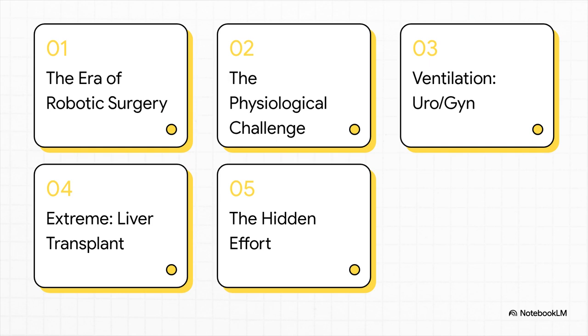Here's what we're going to cover. First, we'll get into the era of robotic surgery itself. Then the physiological challenges — this is the juicy part. We'll look at a ventilation strategy for uro/gyne surgery, and then an extreme case: liver transplants. And finally, we'll tie it all together with the hidden effort that makes this precision possible.